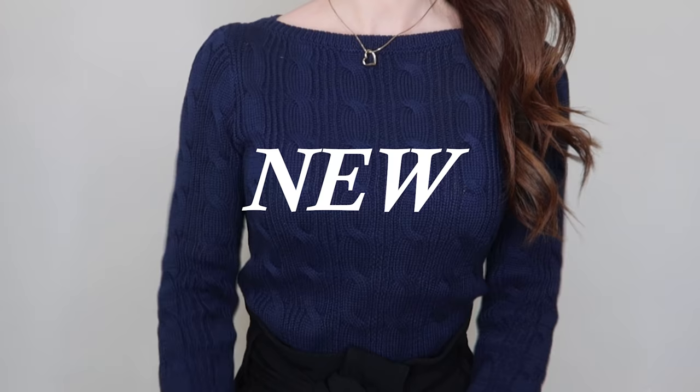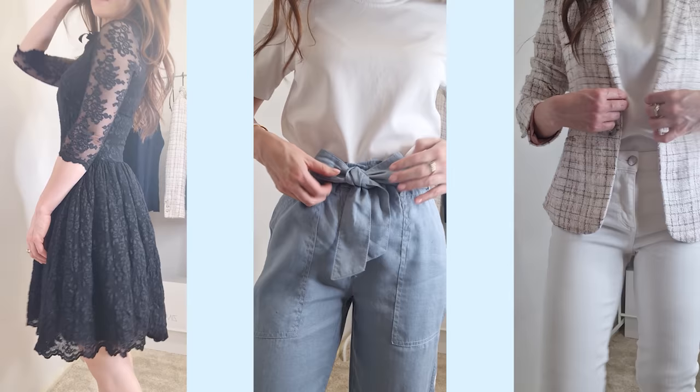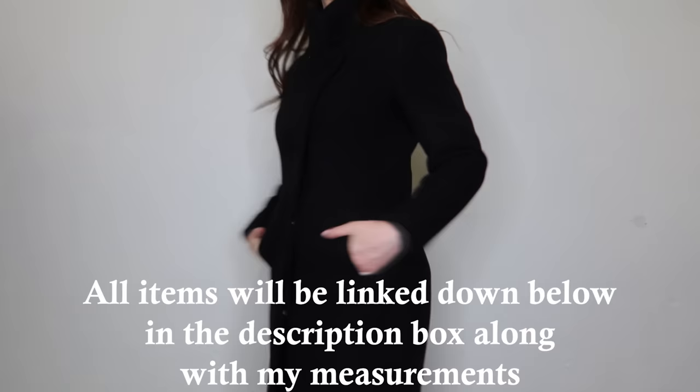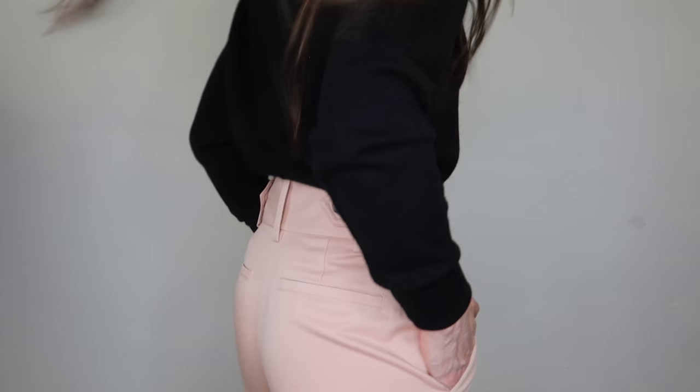You instantly know, I think a lot of the time, whether something is for you or not just based on how you feel when you wear something. Hi everyone, welcome back to the channel. I hope you've all been keeping well. Today I wanted to share what's new in my wardrobe over the last couple of months and show you how I mix old pieces with new pieces to create new outfits. All of the pieces I'll be sharing with you today will be linked in the description box below, along with my measurements as a point of reference.